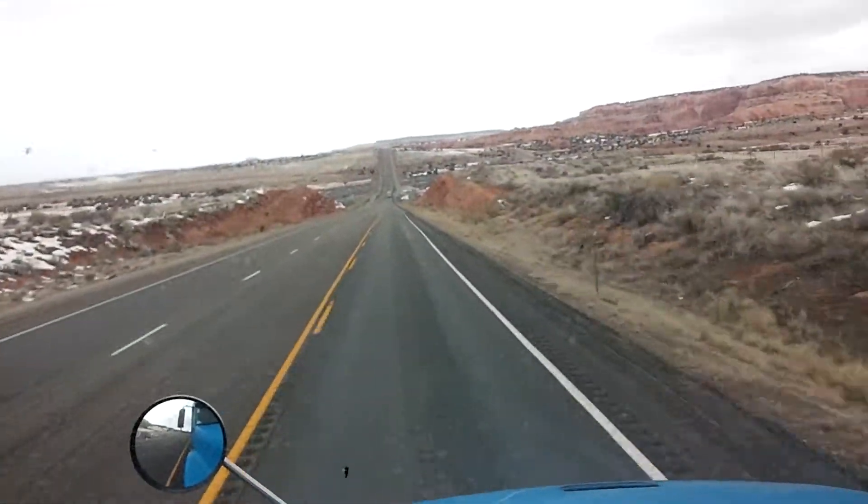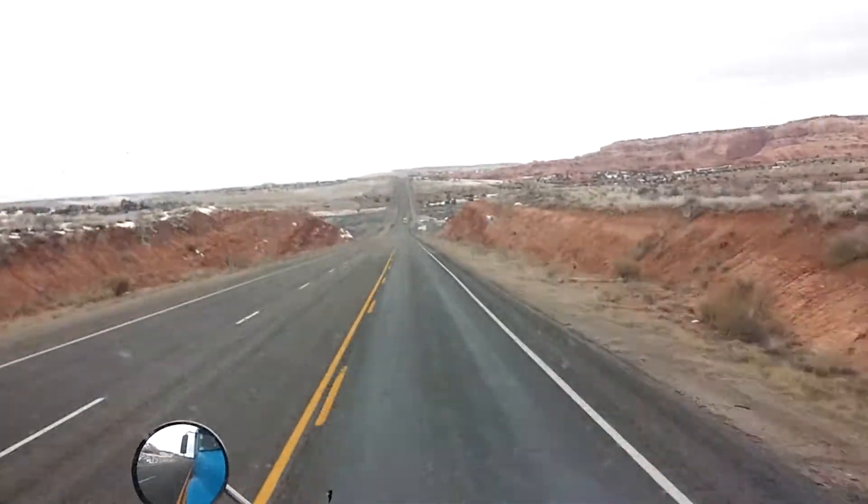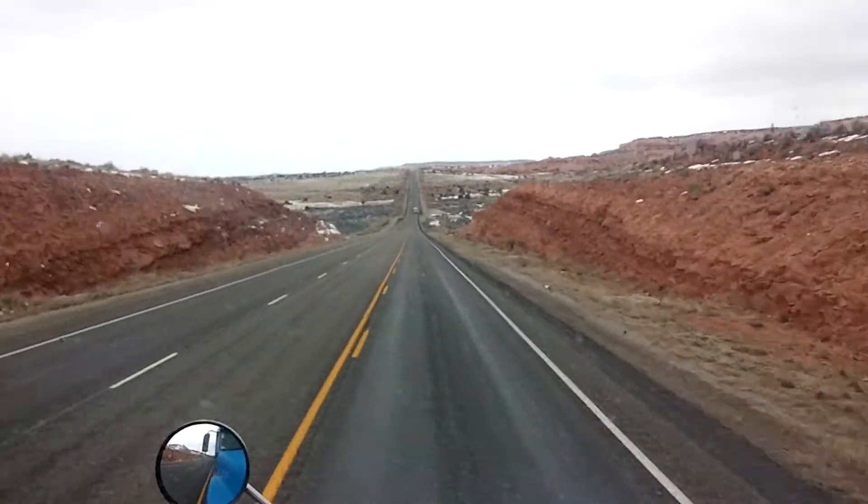Ok, going down the hill. You have to pay attention to it. Go get it. Thank you.